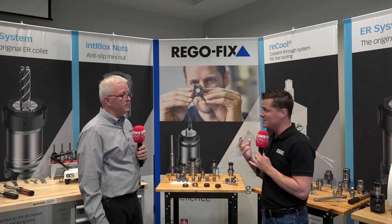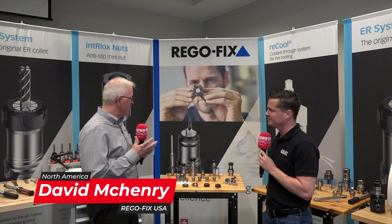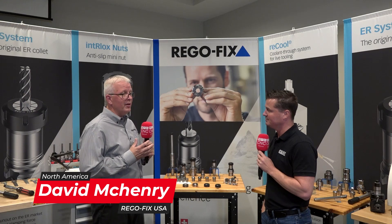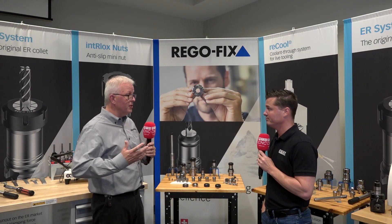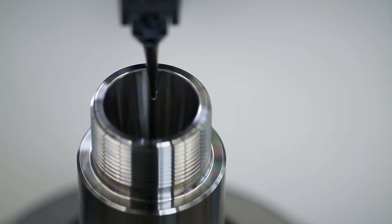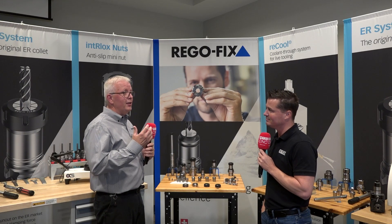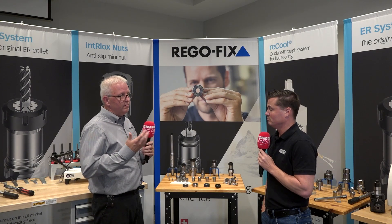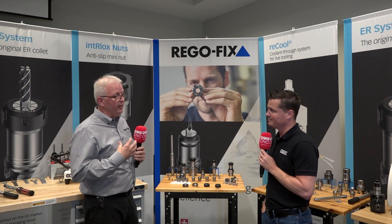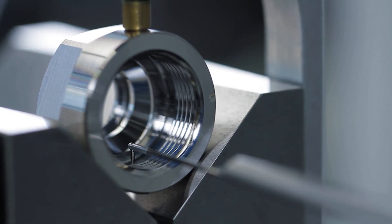Everybody thinks that an ER collet is just an ER collet — it really doesn't matter where it comes from. There are thousands and millions of these collets being used around the globe, and only maybe 10 to 15 manufacturers making them, but the mentality is they're all the same. Well, it's not just a collet, and that's really where RegoFix comes in. It is our pride and joy — we developed this collet, we've been making it longer than everybody else.